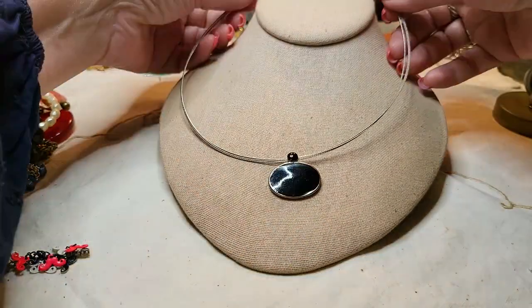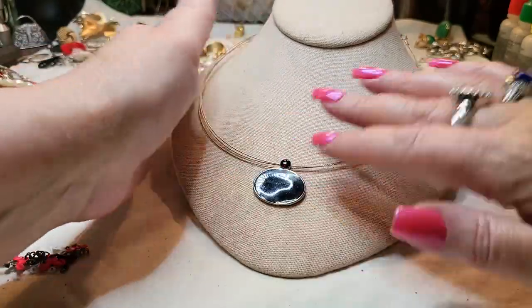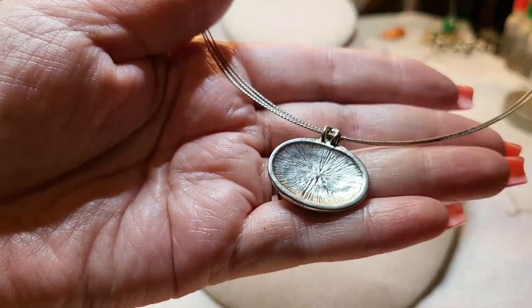This is a fishing wire with a lobster claw clasp and a black enamel pendant. I don't think it has a name on it.